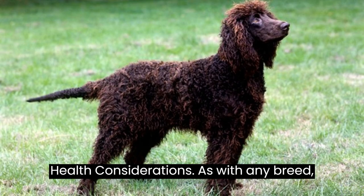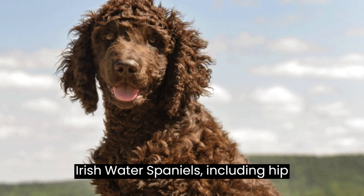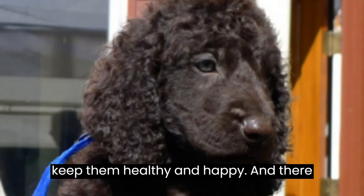Fact #10: Health Considerations. As with any breed, there are some health considerations for Irish water spaniels, including hip dysplasia and eye issues. Regular vet checkups and a balanced diet can help keep them healthy and happy.